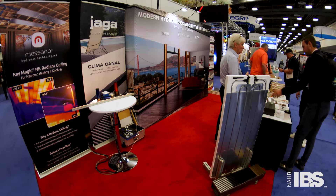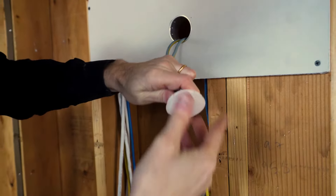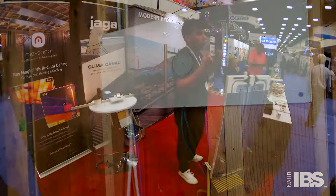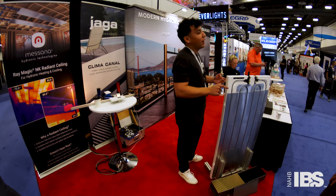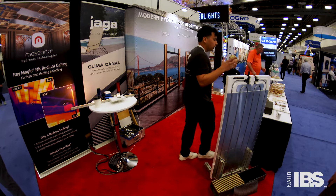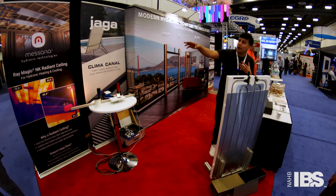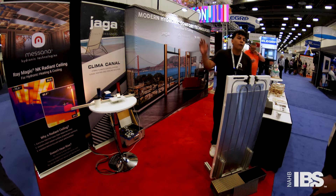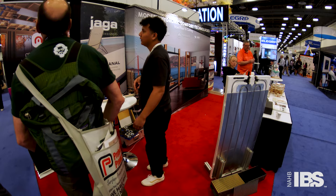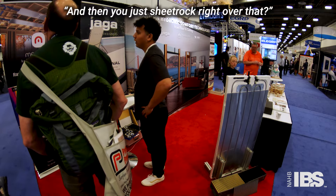It looks like it's come a long ways. To do cooling, you need a really responsive panel to avoid the dew point and condensation. When you do cooling, you need a good sensor and control platform to adjust the supply water temperature — that's why we moved to the ceiling. Typically you go for about 70% ceiling coverage, then sheet drywall right over it. 5/8 drywall is what we recommend, but we've had people do wood or cement.